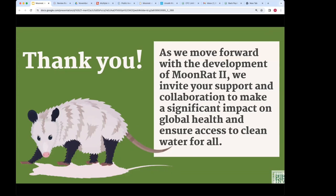Contact information for Public Invention: website at www.pubinv.org, or Robert directly at read.robert@pubinv.org or read.robert@gmail.com.